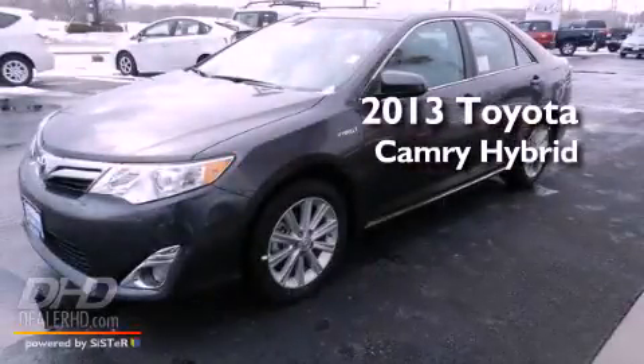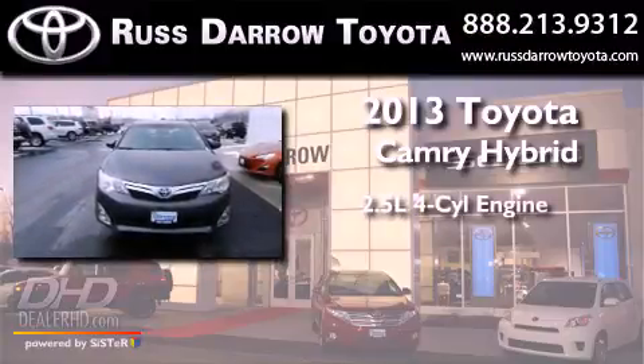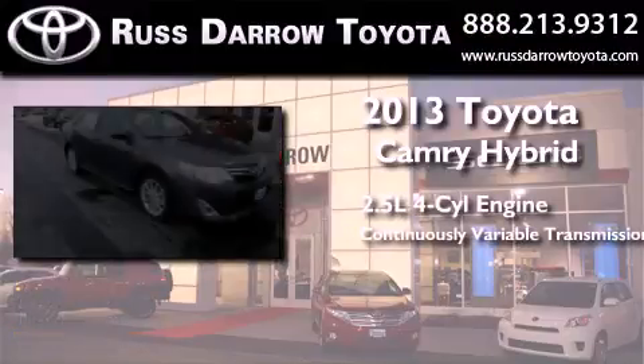This is a brand new 2013 Toyota Camry Hybrid. It features a 2.5-liter four-cylinder engine and a continuous variable transmission.